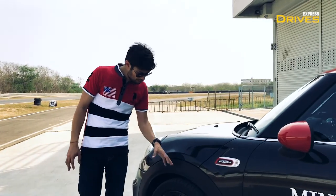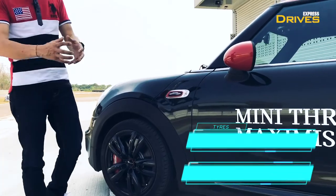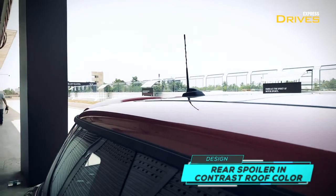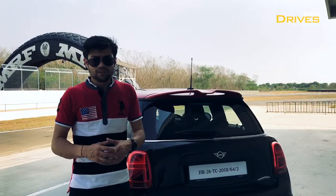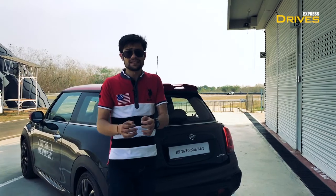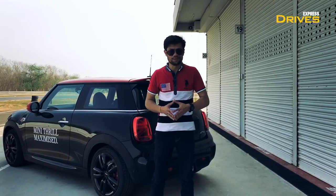Moving to the side, you've got sporty looking 17-inch alloy wheels that fill up the wheel arches really well and complement the dynamic design. You've also got a contrast roof and ORVMs. You've got the John Cooper Works badging on the front fender and at the rear as well. So in terms of design, the John Cooper Works clearly stands out as a faster car — it's easy to spot one and easy to know that this is much more than your regular Mini.